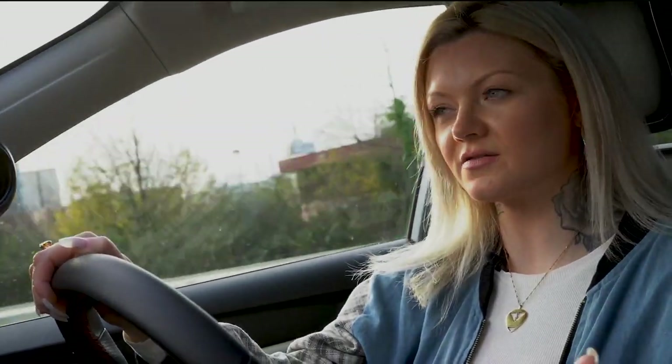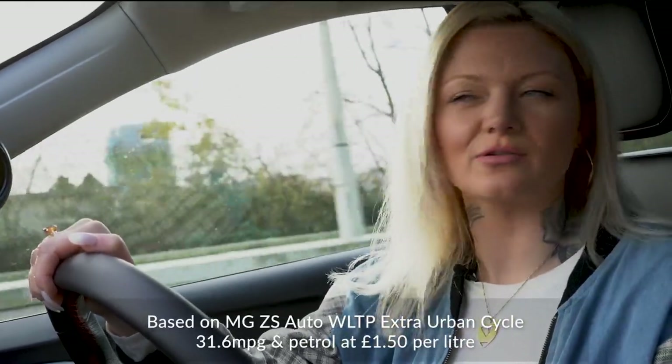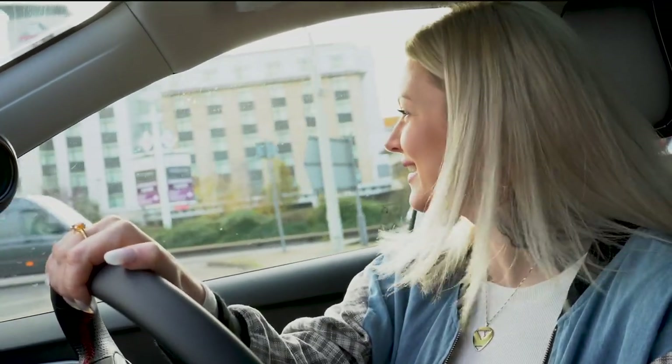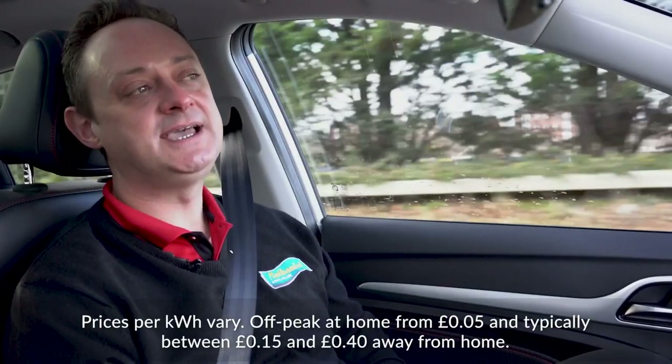If you weigh up the difference in the cost of running it, the fact that you don't have to pay any road tax — you don't? No — and electricity is a lot cheaper than petrol. So what you save in the running costs and the day-to-day running of it, you actually recoup that extra cost. Say one trip from Cardiff to London would cost me around about £30 in petrol, right?